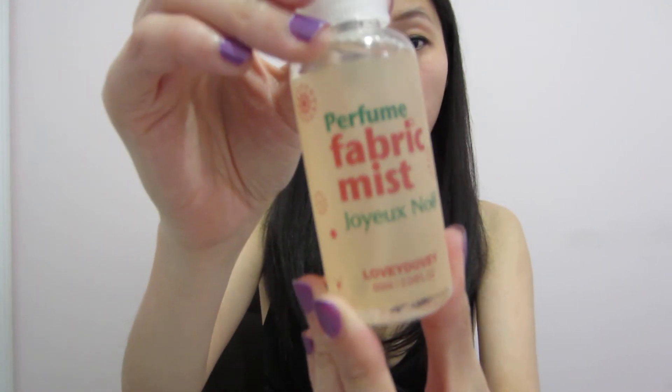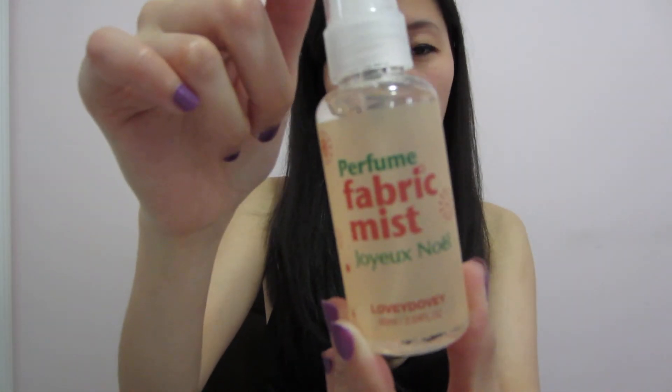The next thing on my list is called Lovey Dovey, a perfume fabric mist. It's either a travel size or deluxe sample. You're supposed to spray it on your clothes and it gives an intense refresh feel. I'm not sure if I really like this — I don't know how to explain the scent, but it kind of reminds me of a very strong men's cologne that sticks to you.